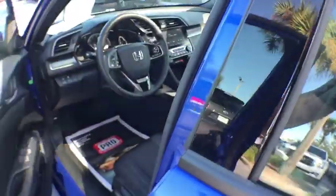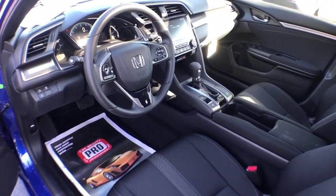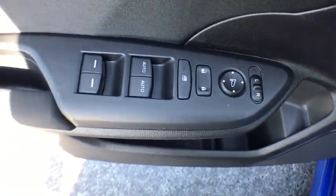Power windows, security system, side airbag, power door locks, fog lights, daytime running lights, carpeted floor mats, tachometer, dual zone climate control, center console.